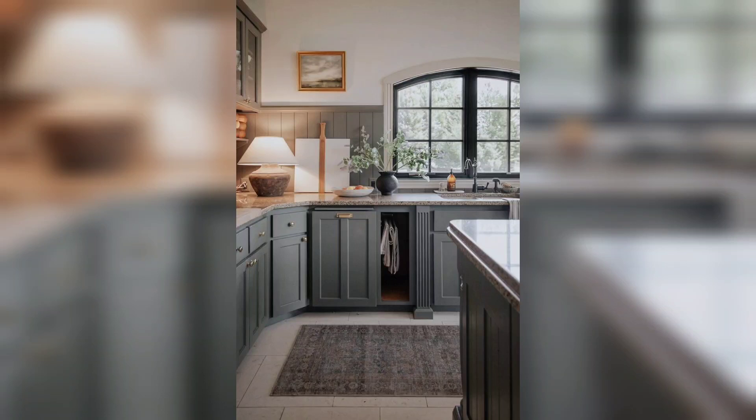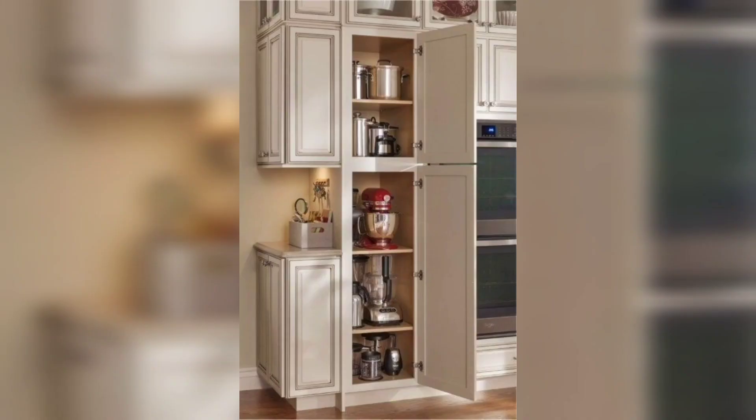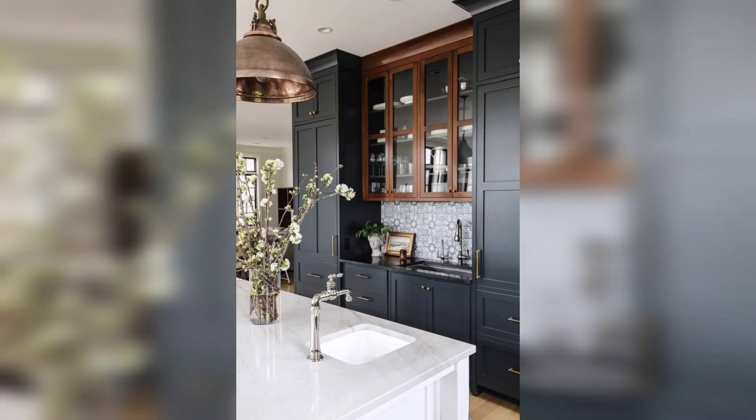Welcome to my channel, 5 Minute DIY Home Decor. Today I have an idea about kitchen remodeling — the best kitchen remodeling idea to renovate your kitchen.